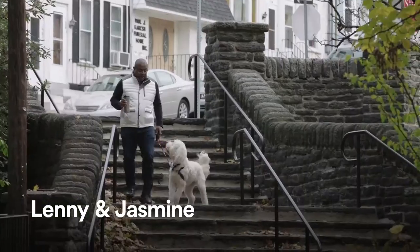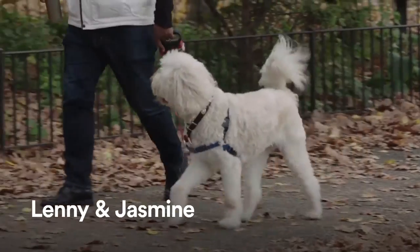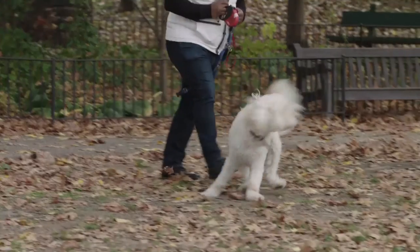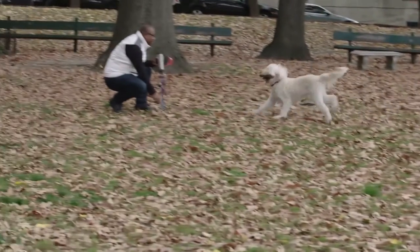Hola, chicos. Let me introduce you to a sophisticated lady. Meet Jasmine. Jasmine, she's a golden doodle — a golden retriever and a standard poodle. Her daddy is Lenny. I love Jasmine because she's part of the family. She's my daughter.